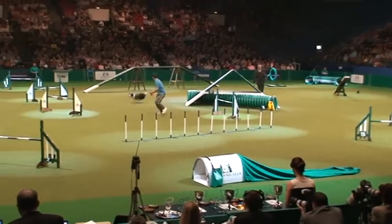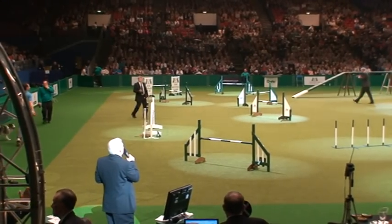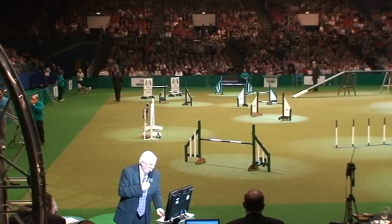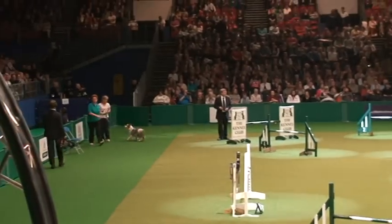Up and down — five faults there from an off-contact. Give him a round of applause — what a good try. And look at the time: 32.96. Five faults, unfortunately, and into second place.